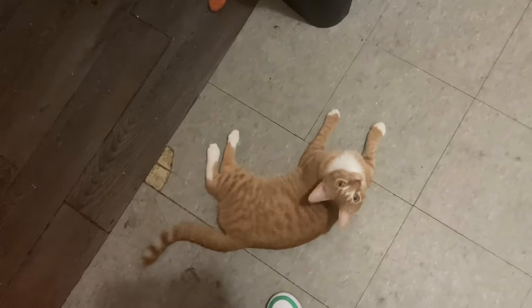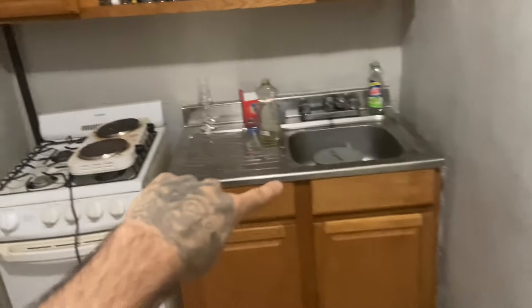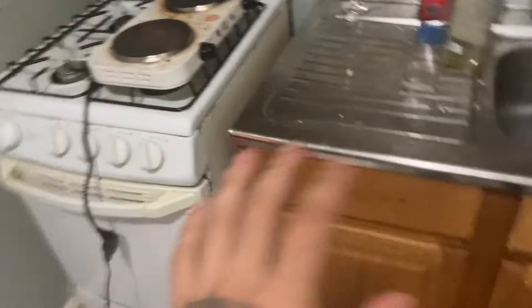Hit that like button and subscribe, let's get into this. We're starting off with the kitchen. We got a Bronx hood cat just laying here — this is Bella. We do have a little rat issue so we keep her around. Yeah, it's trenches on these floors. This is how the kitchen looks. I don't really use the kitchen at all because I just go out and eat — literally I just go outside and get food.